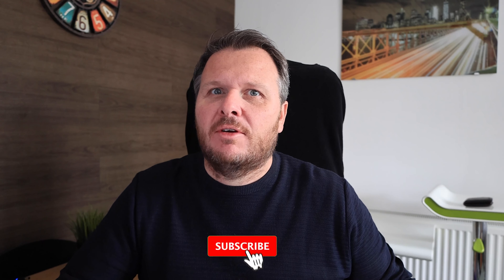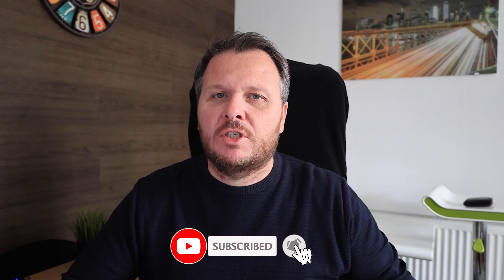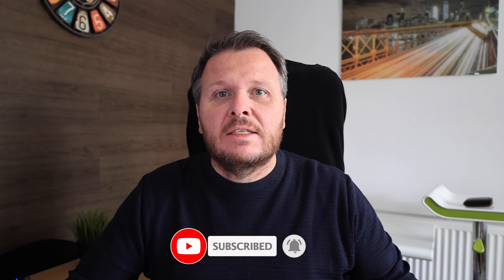Welcome back to the channel. If you're new here, thanks for joining us. This channel is mainly about travel and a little bit of photography every now and again, like today, when I'm going to be talking about how to get your photos out of the computer and into a book in front of you. If that's something you're interested in, hit the subscribe button and we'll see you back here for the next video.